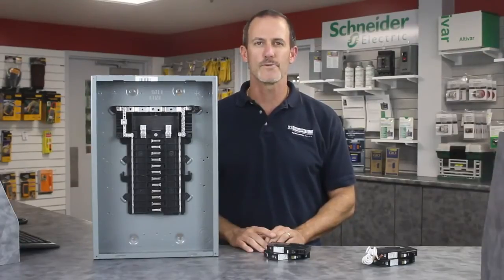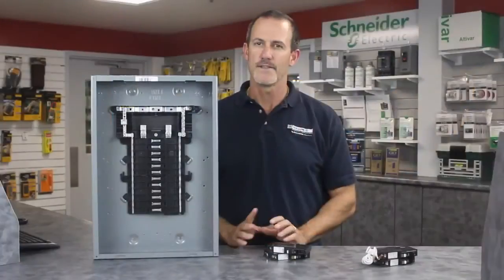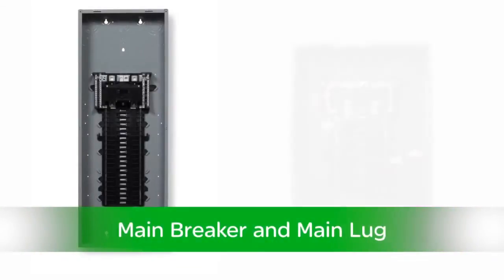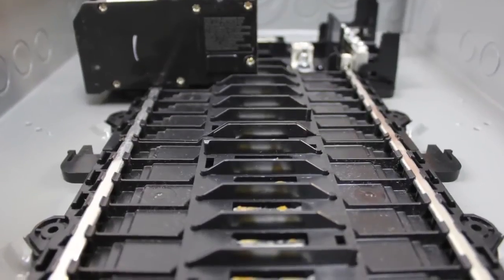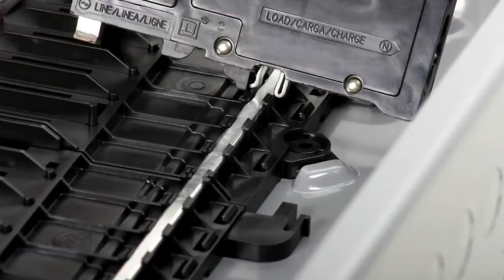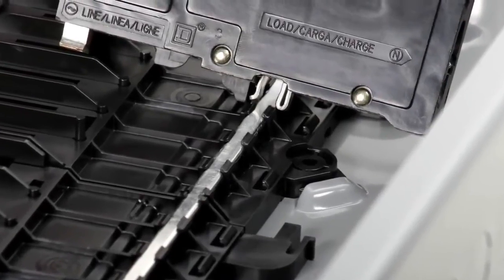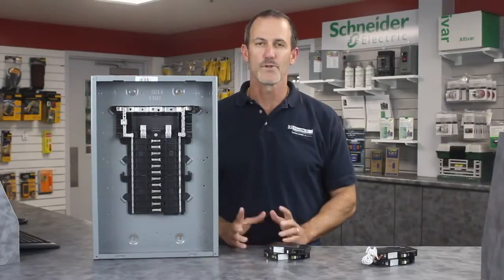The new QO plug-on neutral load center accepts both plug-on and pigtail CAFIs. They are available in main breaker and main lug designs in a variety of sizes. Here you can see the branch mounting rail is now a plated conductor. This provides the connection between the load center and the plug-on neutral CAFI breakers.